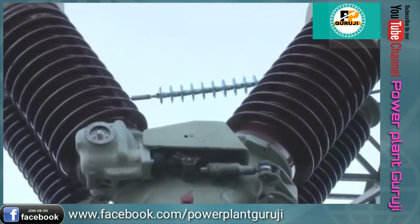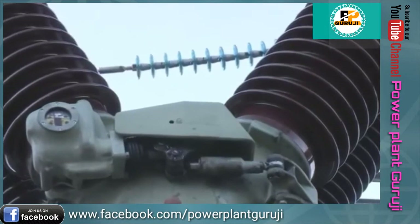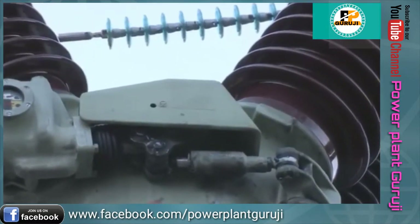Environmental stresses, such as temperature, humidity, or contamination, affect the bearing and linkage surfaces of the drive.